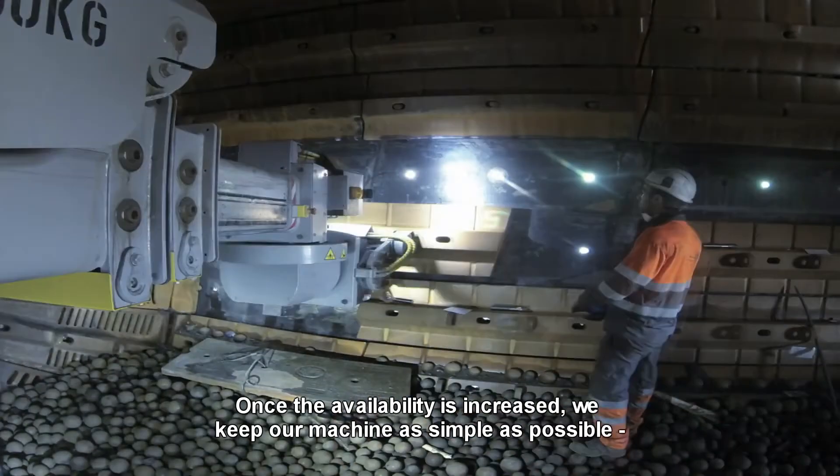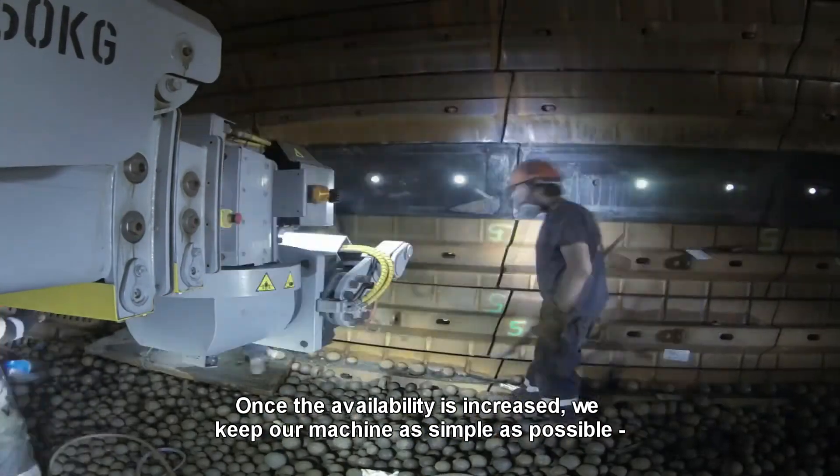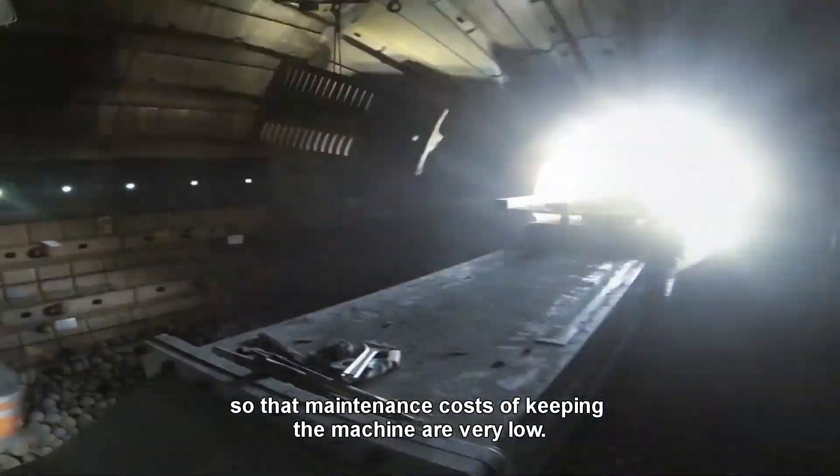And once the availability is increased, we keep our machine as simple as possible, so the maintenance costs of keeping the machine are very low.